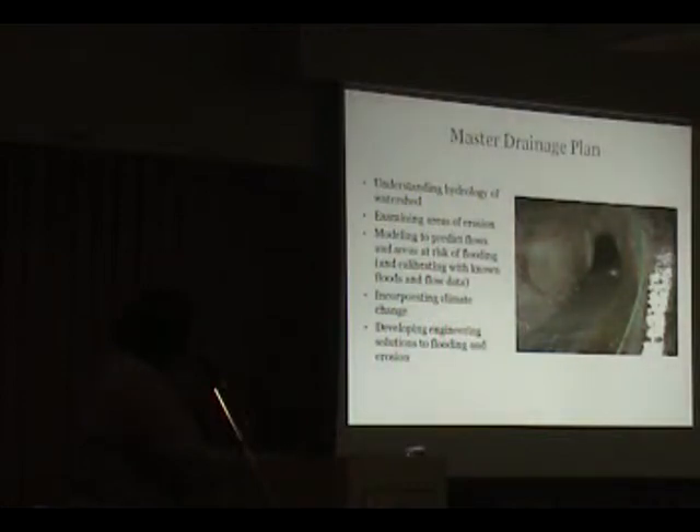The Master Drainage Plan really helped us understand the hydrology of the watershed. One of the most interesting pieces of information: within six hours of a rainfall, almost all the water that falls within that watershed is in the creek.